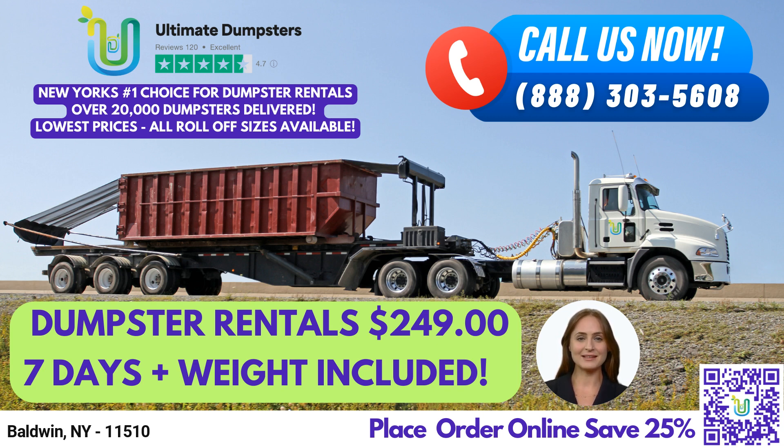Now for a fun fact about Baldwin, New York. It was once known as Baldwinsdale and was primarily a farming community until the arrival of the Southside Railroad in 1867.